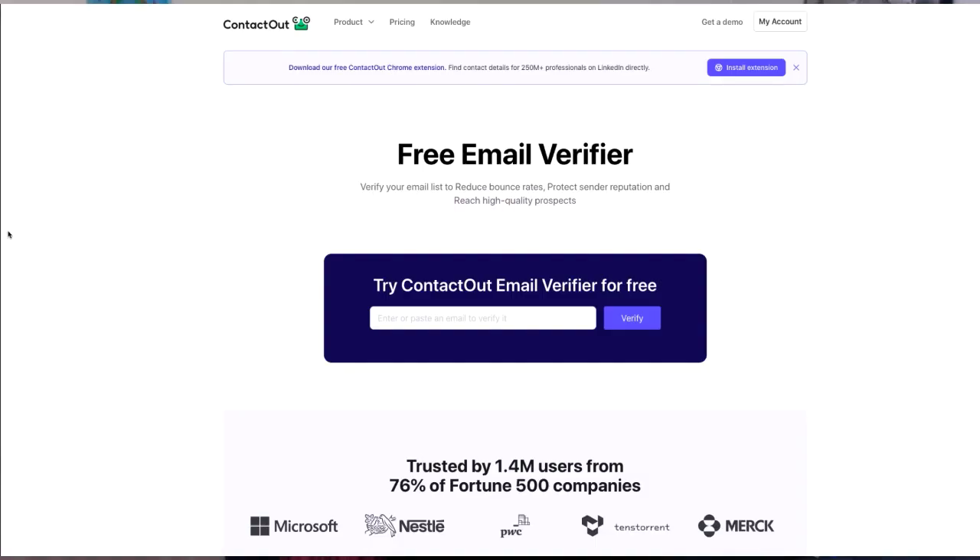The Chrome extension is a must-have for anyone using ContactOut. Once you install the extension, it integrates with your browser and allows you to find email addresses directly from LinkedIn or other platforms. Just imagine the convenience of having this tool at your fingertips while browsing through profiles — it's like having a superpower for networking.